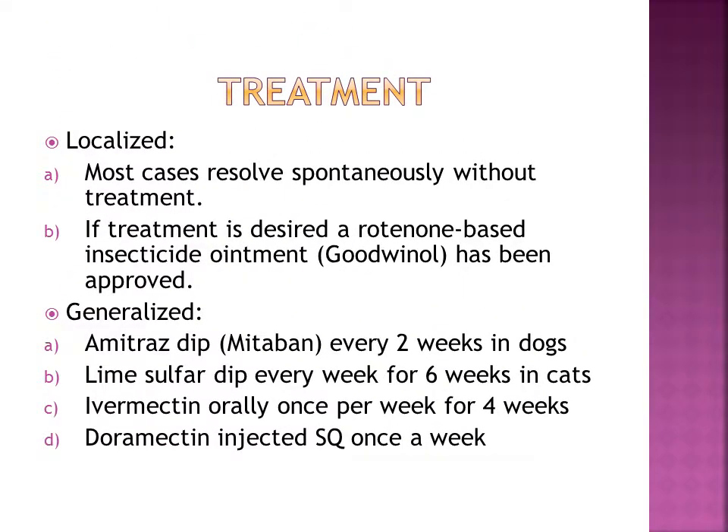Treatment options vary widely based on the severity of the case and the veterinarian's preferred protocols. For some cases, a medicated shampoo and watch-and-wait approach is necessary, and for others, a battery of treatments is required to bring the mite population and skin infection under control. For mild localized cases, you want to shave the affected areas and wash the skin with benzoyl peroxide shampoo to help flush out the hair follicles and keep secondary bacterial infections under control, if there are any.